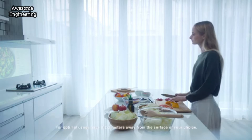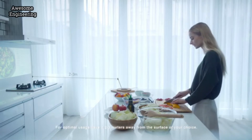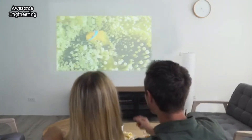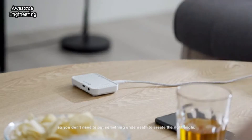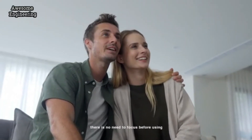As you move Bijuu away from a surface, the screen size will be enlarged accordingly. For optimal usage, have it two to three meters away from the surface of your choice. Bijuu can scale the size of the screen up to a hundred inches. The screen is projected 14 degrees upwards, so you don't need to put something underneath to create the right angle.